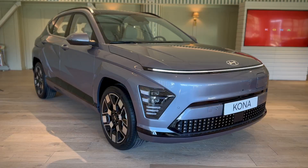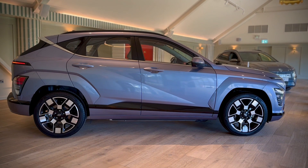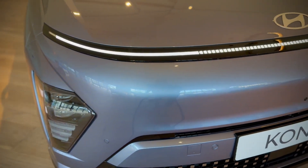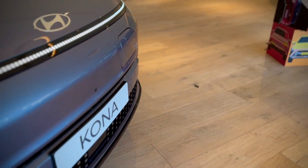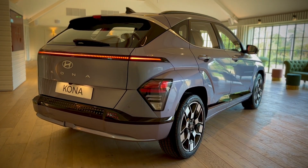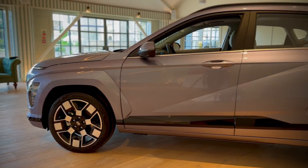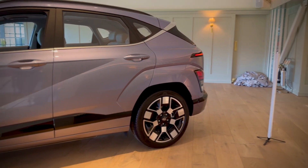The first thing that hits you about the new Kona is the new styling direction Hyundai are going. We've got this very distinctive light bar at the front and rear, and on this electric version it actually features pixelated lights to let you know it's an EV — it's a full light bar on the ICE and hybrid versions. We also get a few pixelated styling features on the front and rear of the car, again to let you know it is an EV, just like its siblings the Ioniq 5 and 6.